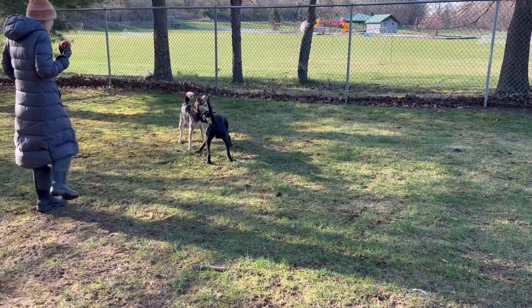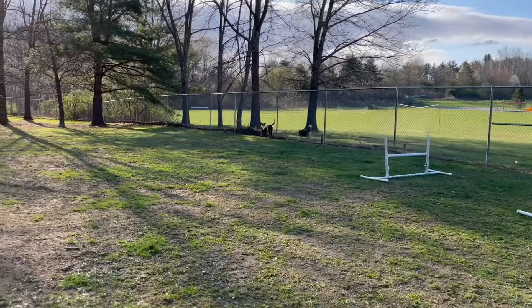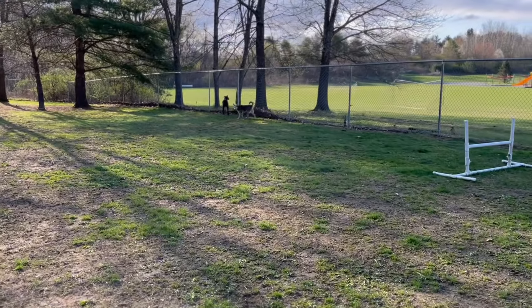After Avery has romped for one full hour, I return home to fix breakfast and to prepare for my own exercise routine.